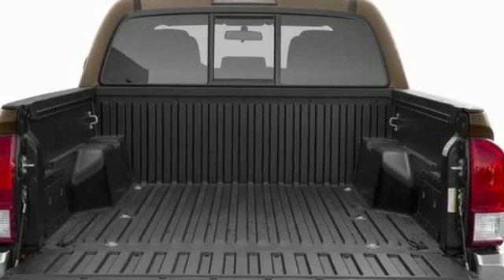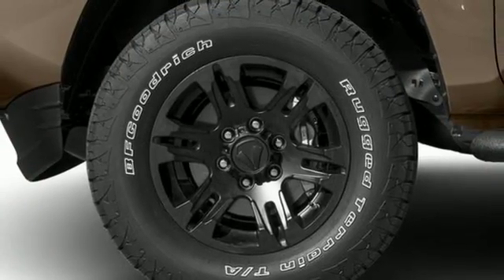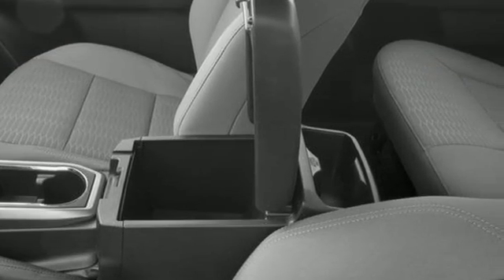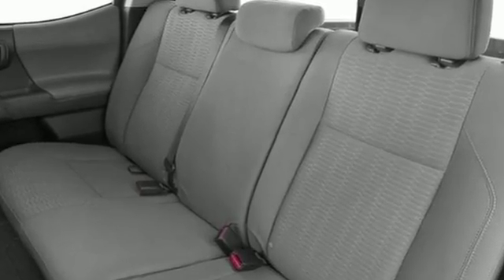You get the nitty-gritty of a truck and clever tech features with Bluetooth, Entune Audio and a touch screen display. Positioned with your safety in mind, it offers a tire pressure monitoring system and the star safety system with vehicle stability control, traction control, analog brakes and smart stop technology.